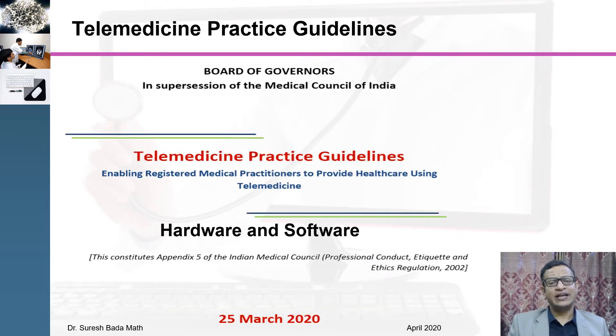Many doctors are requesting me what hardware and software needs to be owned or subscribed before starting telemedicine practice. However, please do remember the telemedicine practice guideline 2020, which was released recently by the Ministry of Health and Family Welfare, does not discuss about this. It does not say what hardware to use or what software to use, and they have explicitly said that it excludes these issues.